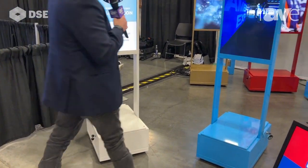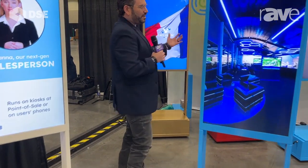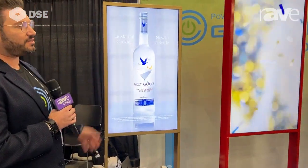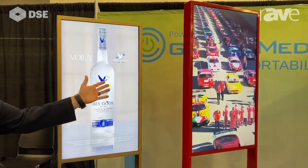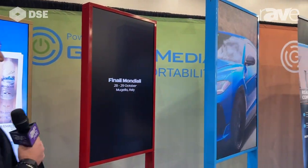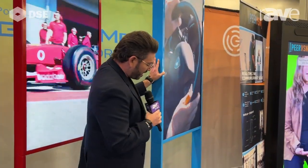And if you come back here, we have a number of our larger products. So this is our 43 inch kiosk. We have our 50 inch kiosk. And then for one of our larger ones, this is our 55 inch kiosk.